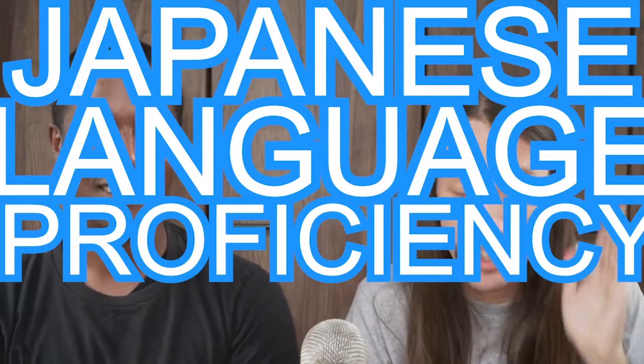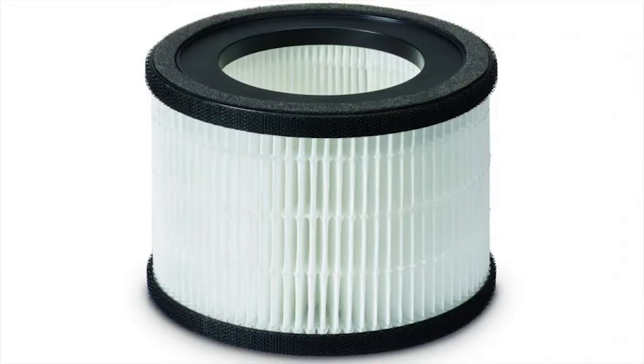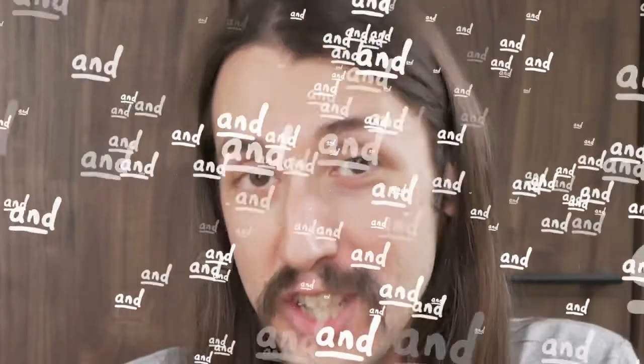Japanese language proficiency test. This word is in it. Firuta. Firuta. Yo, that is not Japanese.